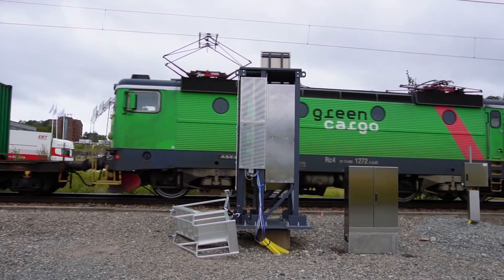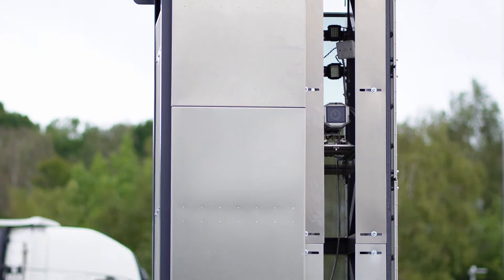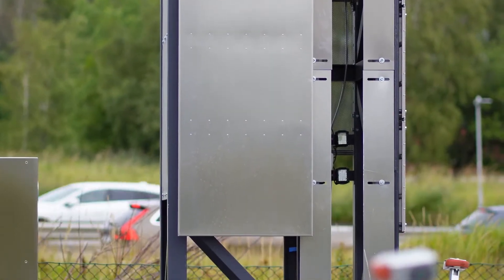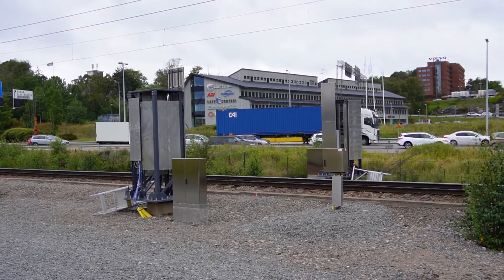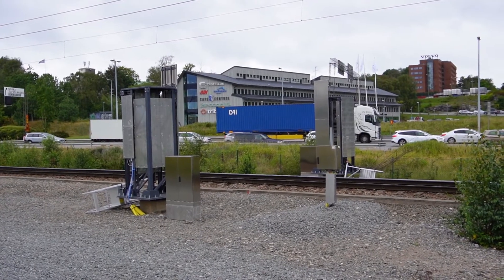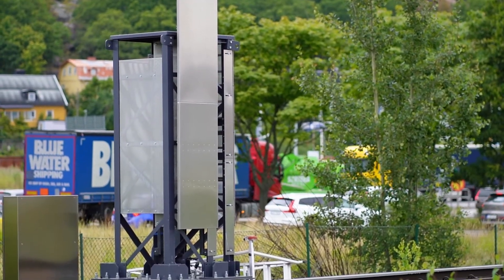The train runs through the gate, which collects data with the help of camera images and optical readers, supplemented with information from barcode scanners. By implementing the IVG, automated and digitized real-time information can be created for several operations that today take place manually.